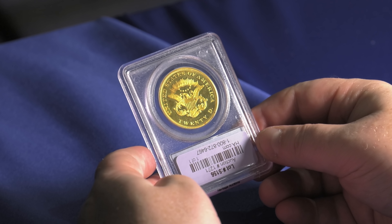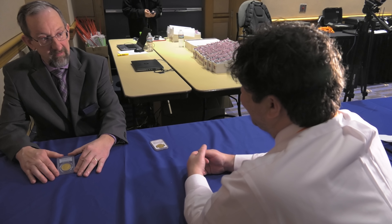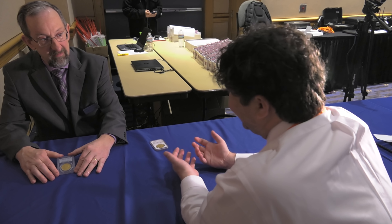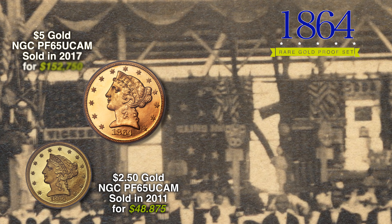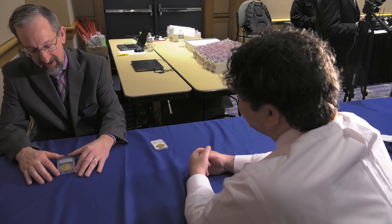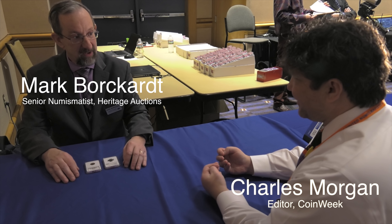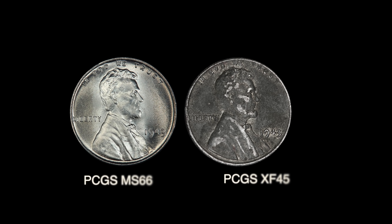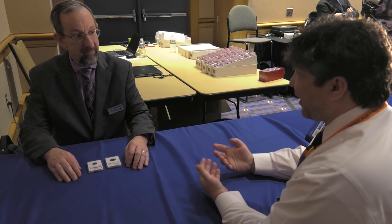Today we know of about 15 examples that survive in all proof grades. This piece, although not one of the finest known, is a spectacular cameo proof with great contrast and a wonderful look to it. You have to keep in mind the preservation challenges — coins were wrapped in tissue paper when produced, then placed in coin cabinets with pull-out drawers. Because of that, they did not necessarily survive in top condition.